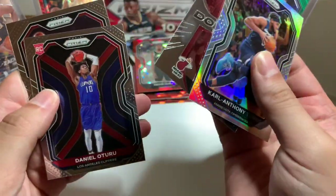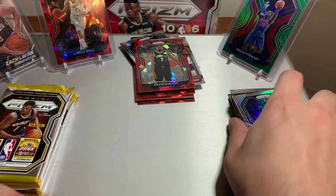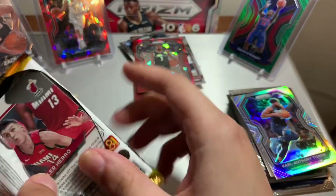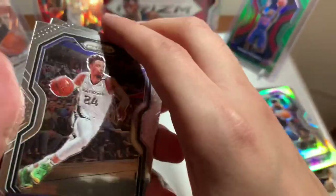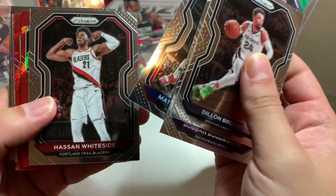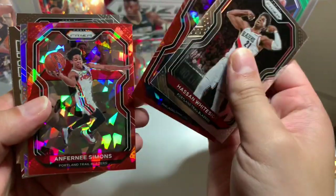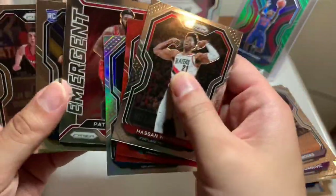Karl-Anthony Towns, Daniel Theis, CJ McCollum. Two more packs — we hit the gold right there, not the gold card but we hit the big one. Everything else is just an add-on. Dylan Brooks, Bogdanovic, Hassan Whiteside. Any good rookie? Nope. Markelle Fultz, Patrick Williams, Nico.